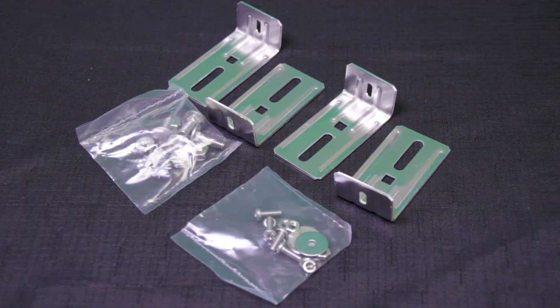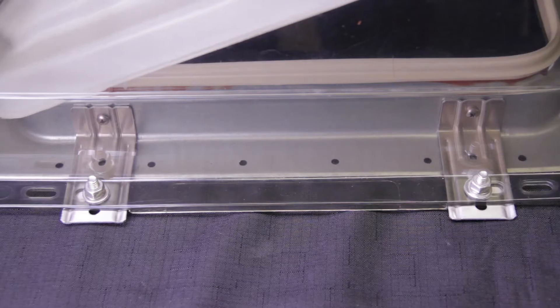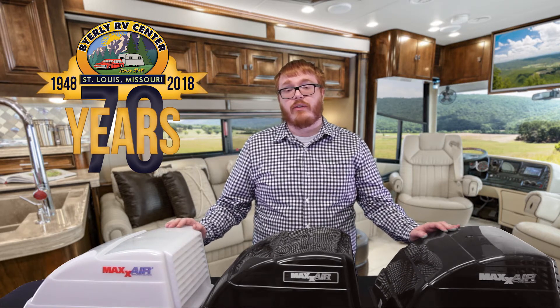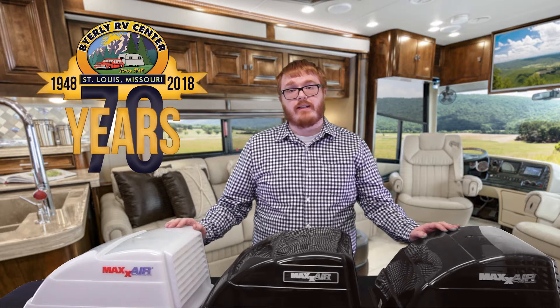Simply secure the included brackets to the metal frame of your vent, then attach the Maxair to those brackets, and just like that you're done. Available in white, black, and smoke, the Maxair makes a great addition to any RV and is on sale this week starting at just $19.99.